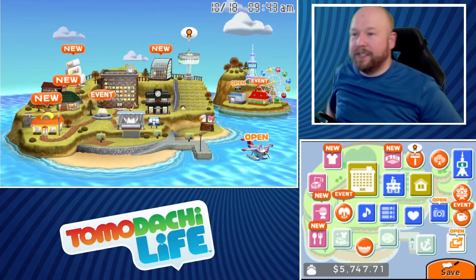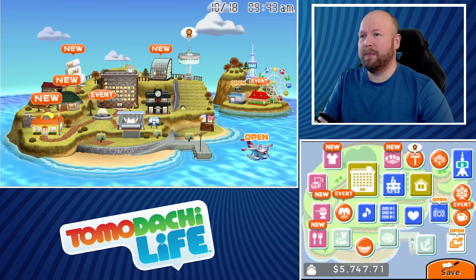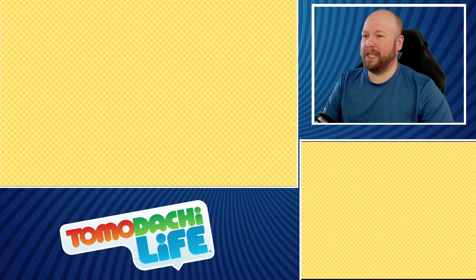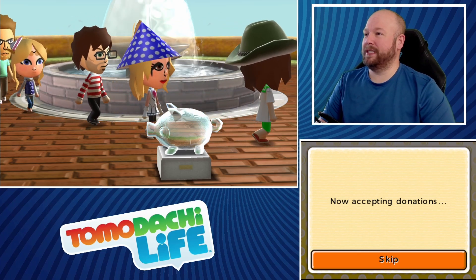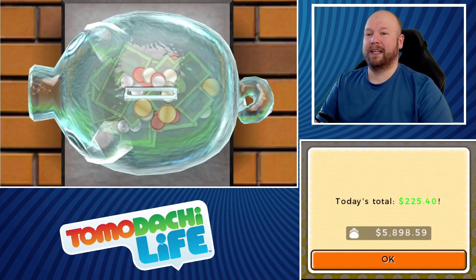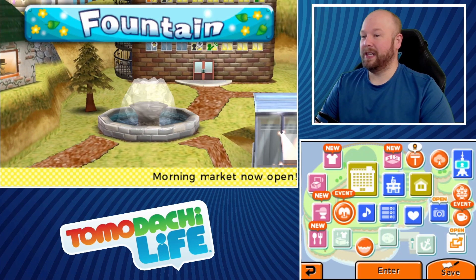Welcome back Gamer Nation, Steve here with another episode of Tomodachi Live. Before a healthy breakfast, we must take money from the islanders here at Bourbon Island. She looks so cute in that cowboy hat but she just doesn't like it. Seven looks like he's ready to go on the high seas. Almost to six thousand again — we are slowly building up an income and I like it.